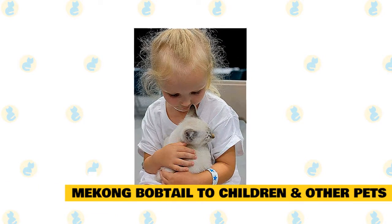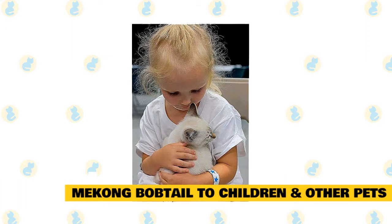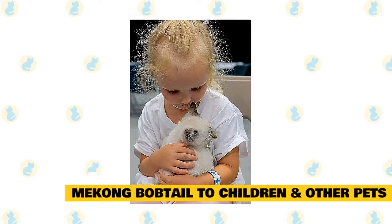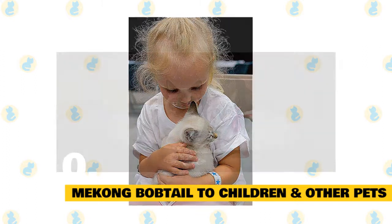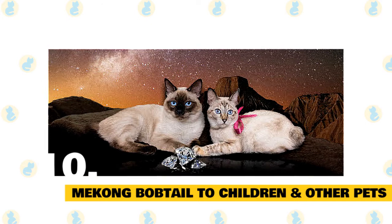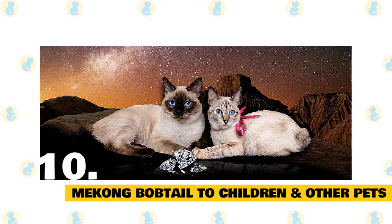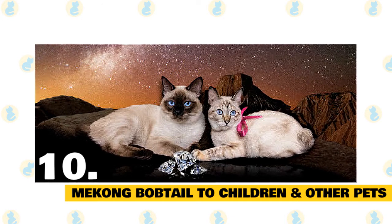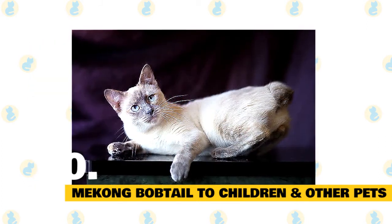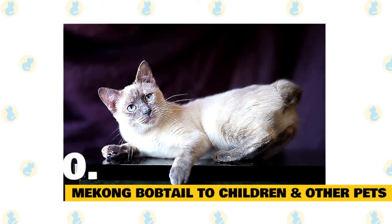Mekong bobtail with children and other pets. The Mekong bobtail is an excellent breed to consider if you have young children. Just make sure that early socialization takes place and boundaries are properly set on both sides. Supervise early interactions between kids and cats. When it comes to other household pets, the good-natured Mekong bobtail fares well with many domestic animals, but always supervise early interactions between the new cat and existing pets, as these relationships are often dependent on individual personalities. Early socialization really pays off with this breed, so make sure to reward your Mekong bobtail for good behavior when you bring them home.